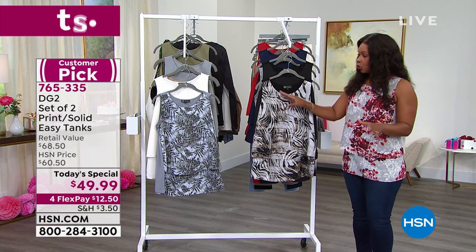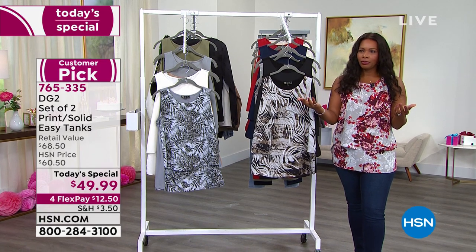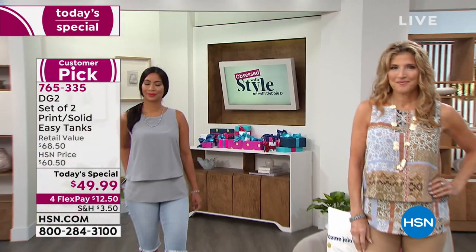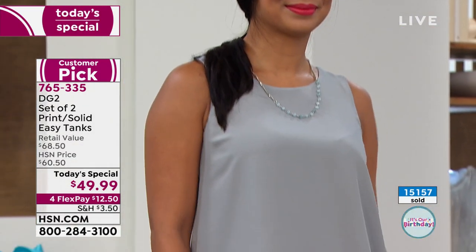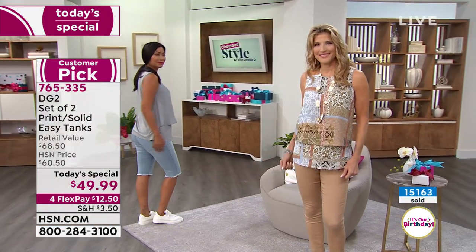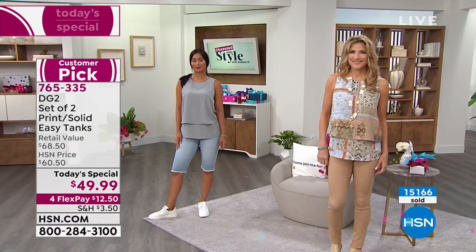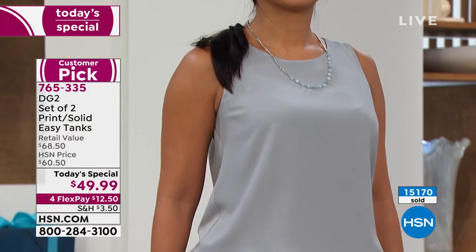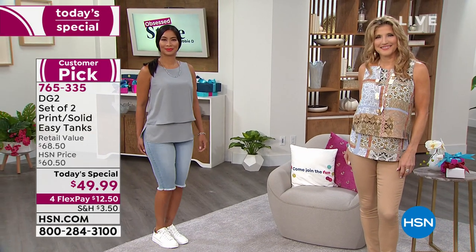Over 15,000 of today's special two-pack options have already been ordered, and to be transparent, we only brought in about 32,000 — so almost half of the entire day's quantity is gone by 9am Eastern. This is your time to pick it up. Wear it with shorts or Bermudas, with your jeans, skirts, pencil skirts — tuck it in or not. It doesn't look like it was supposed to be tucked in or left open. It's however you choose to wear it.